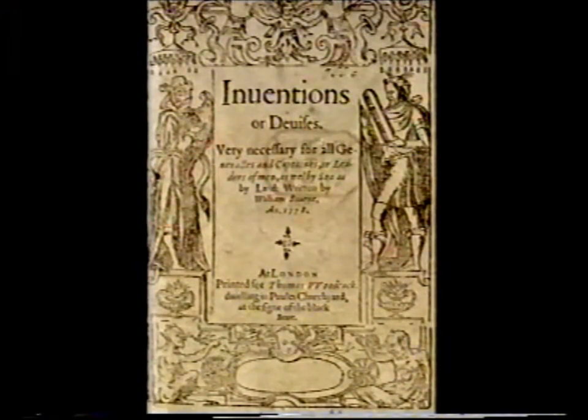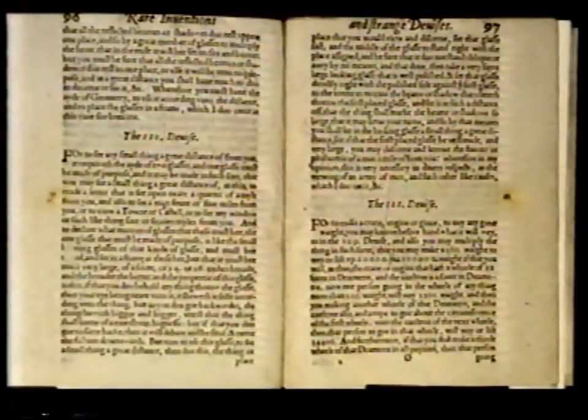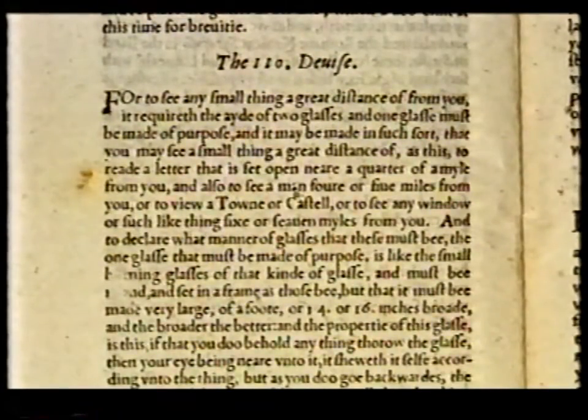It all seems to fit — but what kind of a telescope? Some kind of reflector? Does Bourne give any clue as to the design of the Diggs telescope? Oh, yes he does. In 1578 he published a book called Inventions or Devices. Here is the title page — you can clearly see the date 1578, thirty years before Lippershey's claim. This is from a copy in the British Library. In device 110, spread across two pages, he says two vitally important things. To begin with, he says: 'For to see a small thing at great distances, it requireth the aid of two glasses.' This is the basic principle of the telescope — you must have two optical components, two lenses, or a lens and a mirror — and this was stated in 1578, long before Galileo.